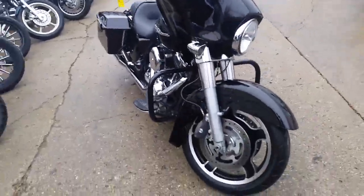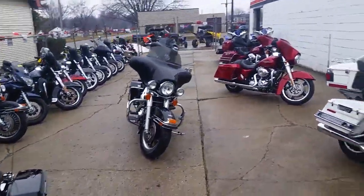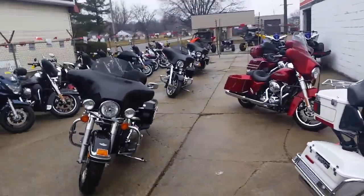It's Chad and Andrew here at Approval Power Sports, used Harley-Davidson headquarters. How many of these things we got in now? Look at this — this is just what we got in yesterday. There's got to be nine of them here.